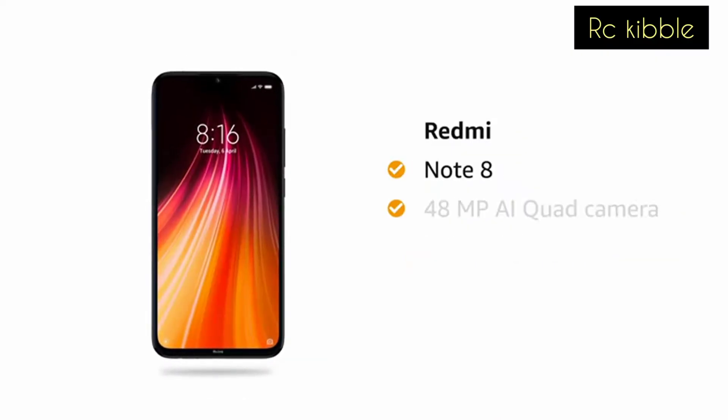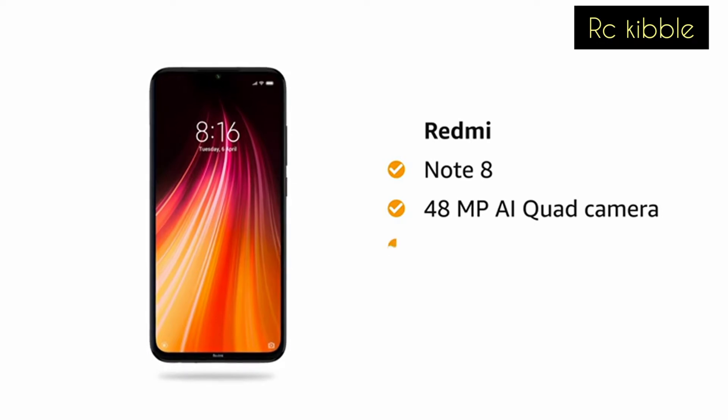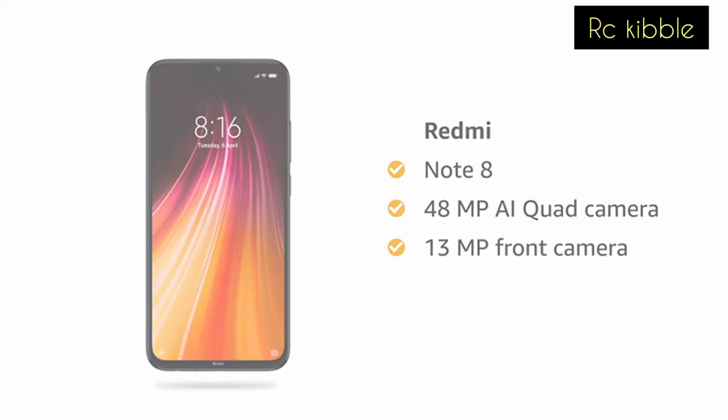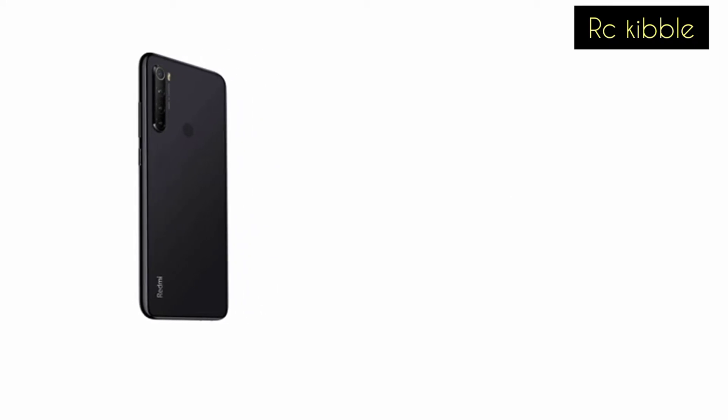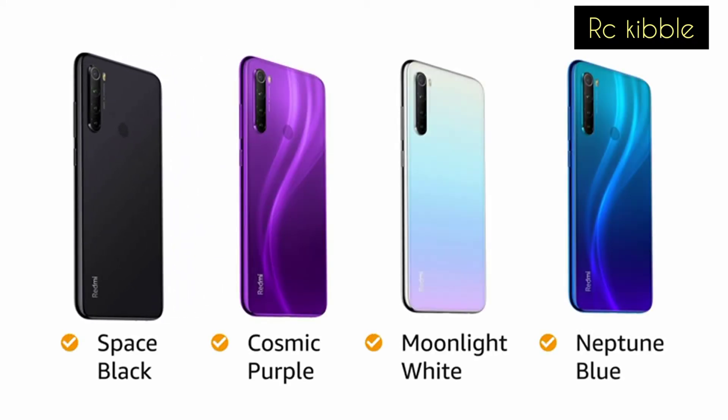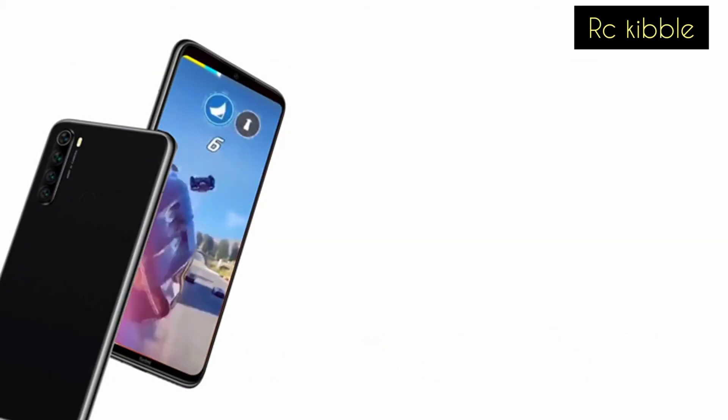The Redmi Note 8 comes with a 48 megapixel AI quad camera and 13 megapixel front camera with AI portrait mode. You have four color options to choose from: Space Black, Cosmic Purple, Moonlight White, and Neptune Blue.